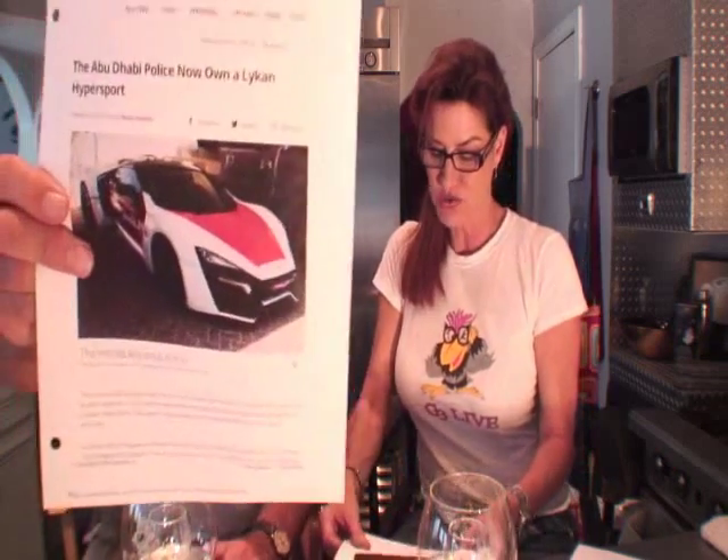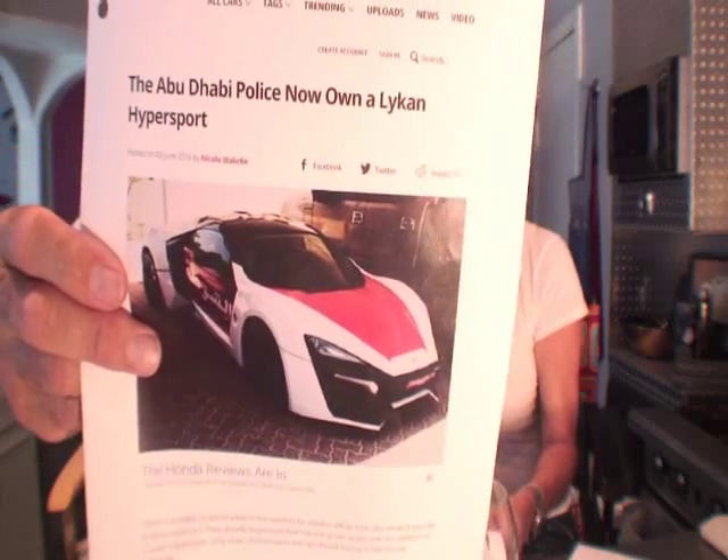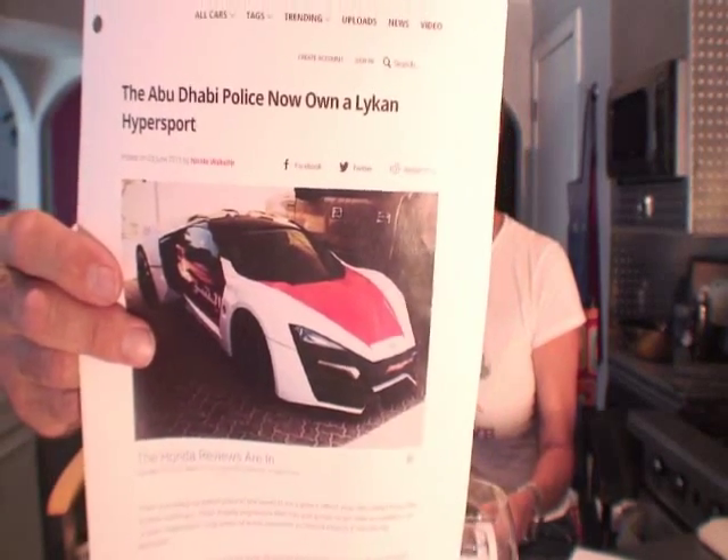I just like saying Abu Dhabi. It's got to have high horsepower — the horsepower is ridiculous. 750 horsepower! And the police department just added it to their car fleet.